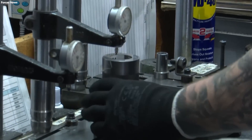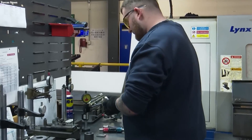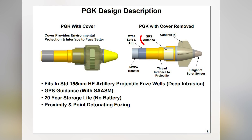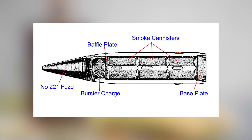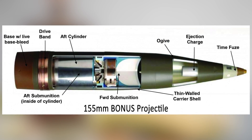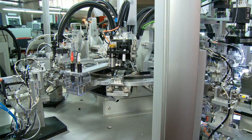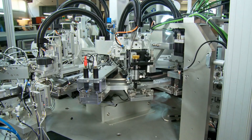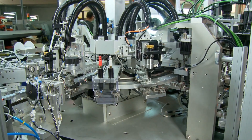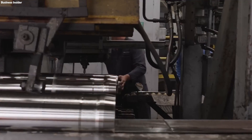For artillery shells equipped with guidance systems, a variety of high-tech electronic components are incorporated. These may include GPS modules for navigation, electronic fuses to control detonation timing, and sometimes even small propulsion systems for course correction. The manufacturing of these electronic parts requires precision engineering, with components often being produced in clean room environments to prevent any contaminants that could interfere with their operation.